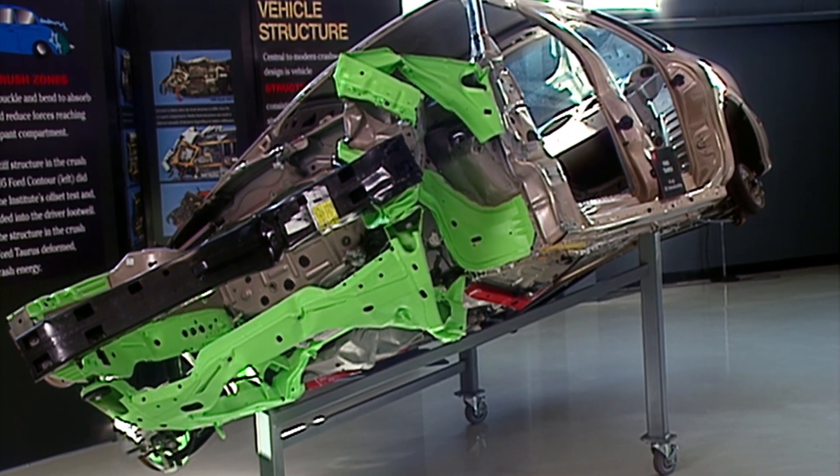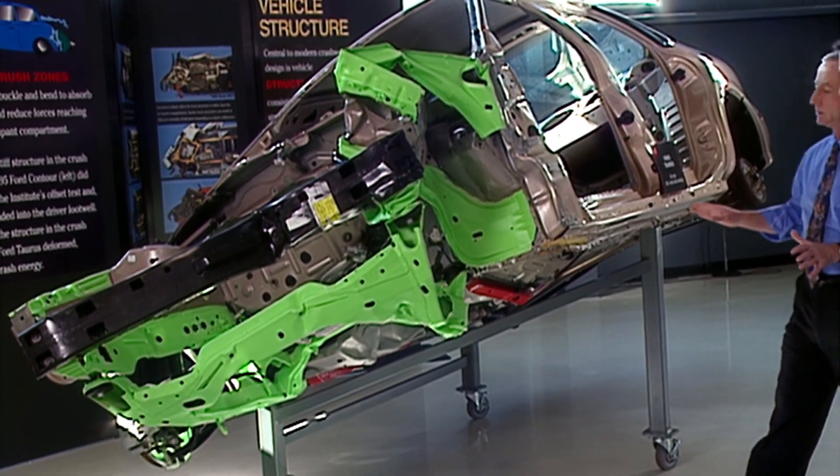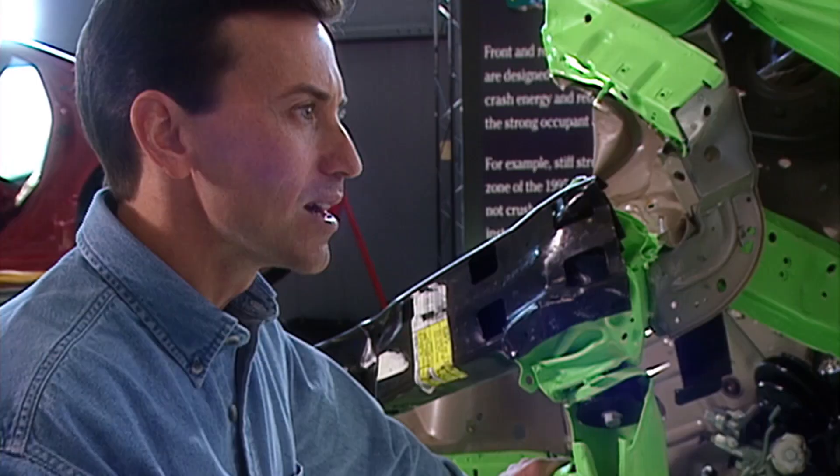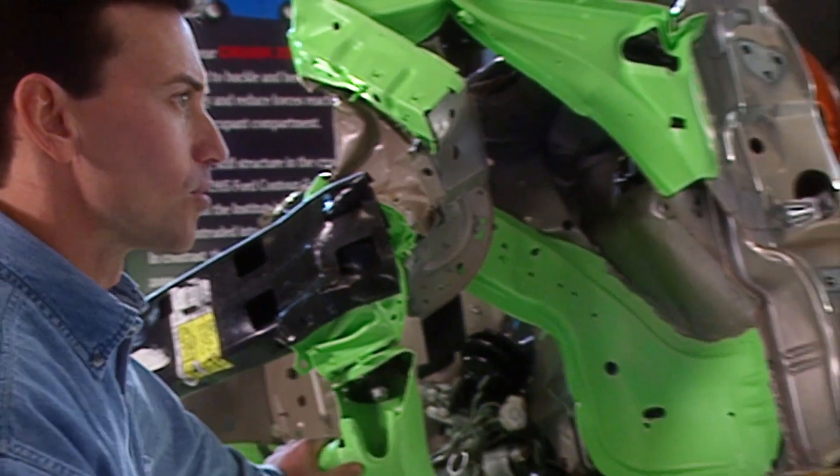We use the stripped-down body to illustrate the concepts of good and poor structural designs for modern crash-worthiness. Brian, why is it important for the vehicle structure to perform well in a crash?